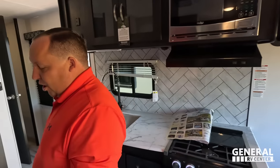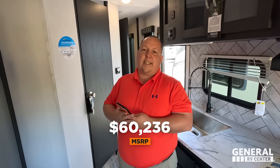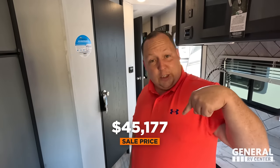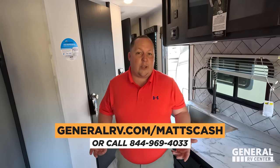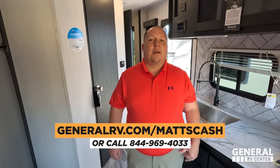MSRP on this unit, stock number 256-546, is $60,236. That's not bad. For the sale price, contact Jen on our team. We can get everybody an even better price than that. If you're interested in this unit, go to GeneralRV.com/MattsCash — we've linked it down below. You can also call 844-969-4033. Reach out to us any way you can and we'll get you the absolute best price in America.